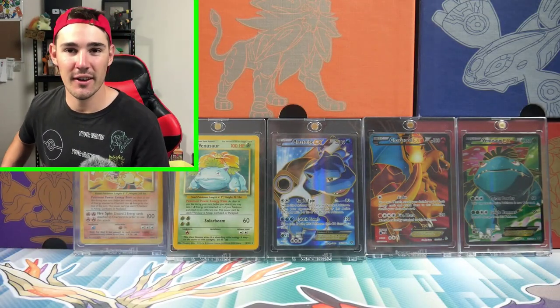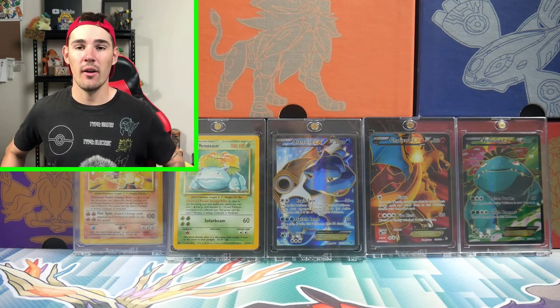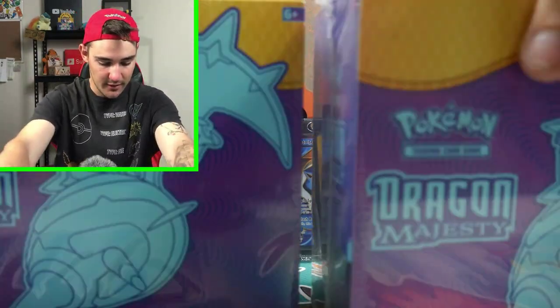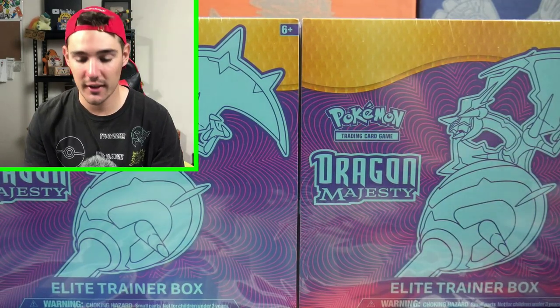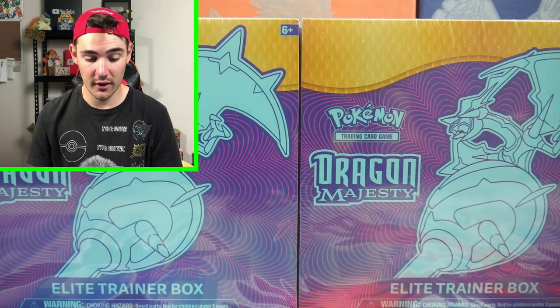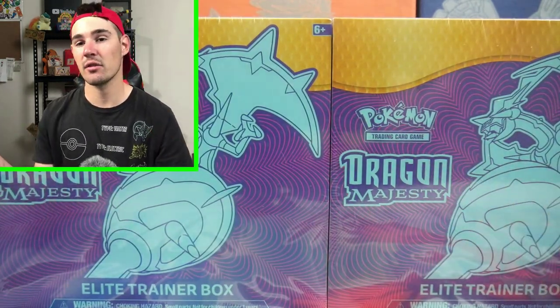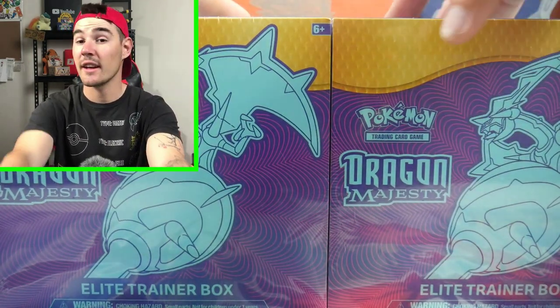And the last thing — you guys probably already saw it from the thumbnail — we got some Dragon's Majesty Elite Trainer Boxes. He is the only store in Australia currently selling these and the only one that has them in stock. I got these for about $180 to $200, which sounds expensive but it's pretty decent because you can't get them anywhere else. I picked up two of them — they're going to live on the shelf. I'm not sure if I'll open them, but if you guys really want me to, I might open one and keep one sealed.